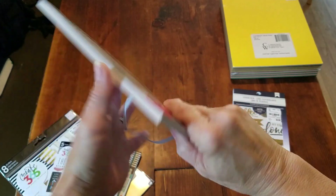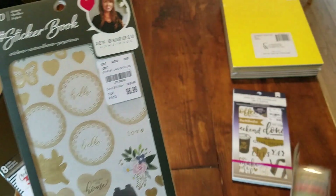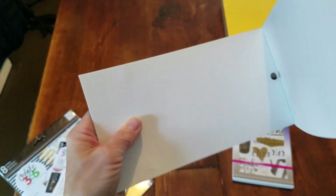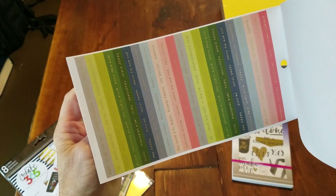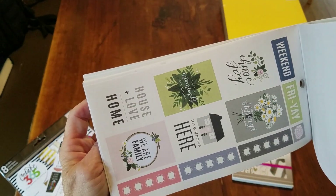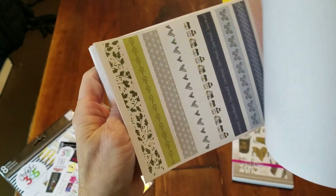This one is Jen Hadfield's 'Homemade' sticker book at $6.99. I didn't notice until I got home that everything I bought actually goes together. These are more muted tones — greens, earthy tones — literally my colors. I love the houses too; we're actually getting ready to build a house that looks a lot like that.